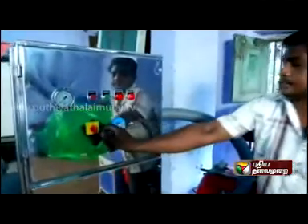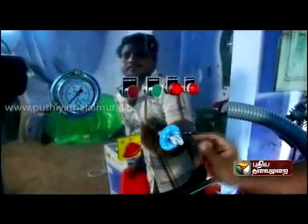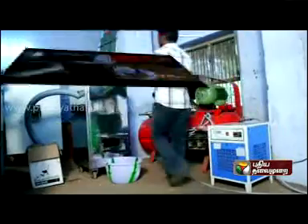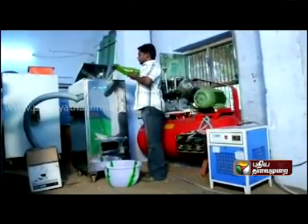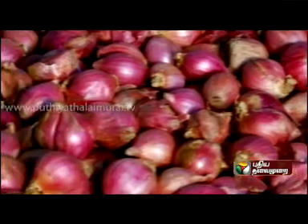These 6 varieties of products can be peeled by this single machine. It is a PLC programmed machine. The advantages of using this machine are less work, hygienic operation, less labor, high productivity, and increased efficiency.